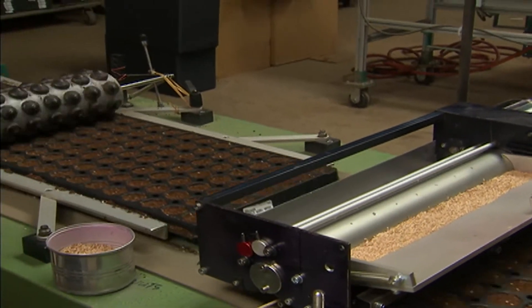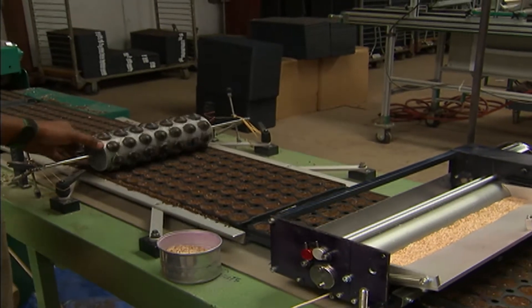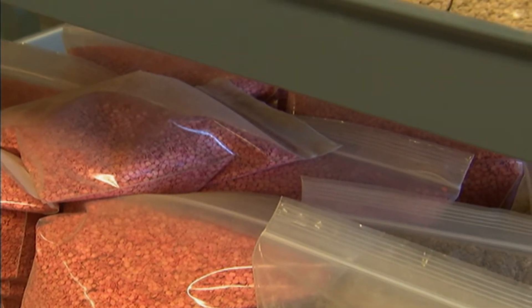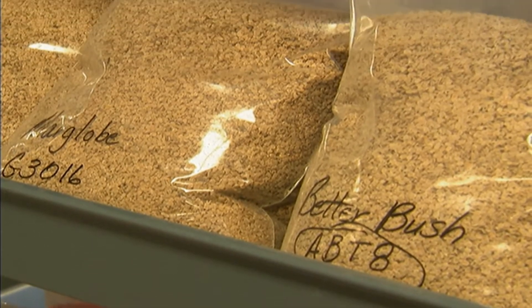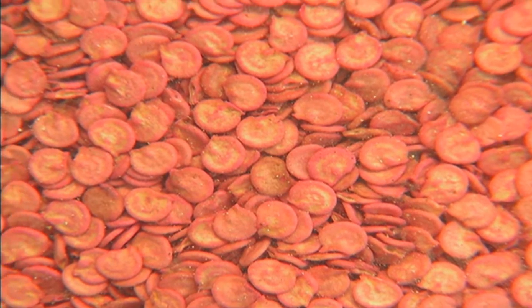Bonnie produces a wide range of tomato plants, all starting from seed. They try to pick reputable seed companies, sourcing from all over the world — Central America, South America, Southeast Asia — and they use primarily hybrid seed.